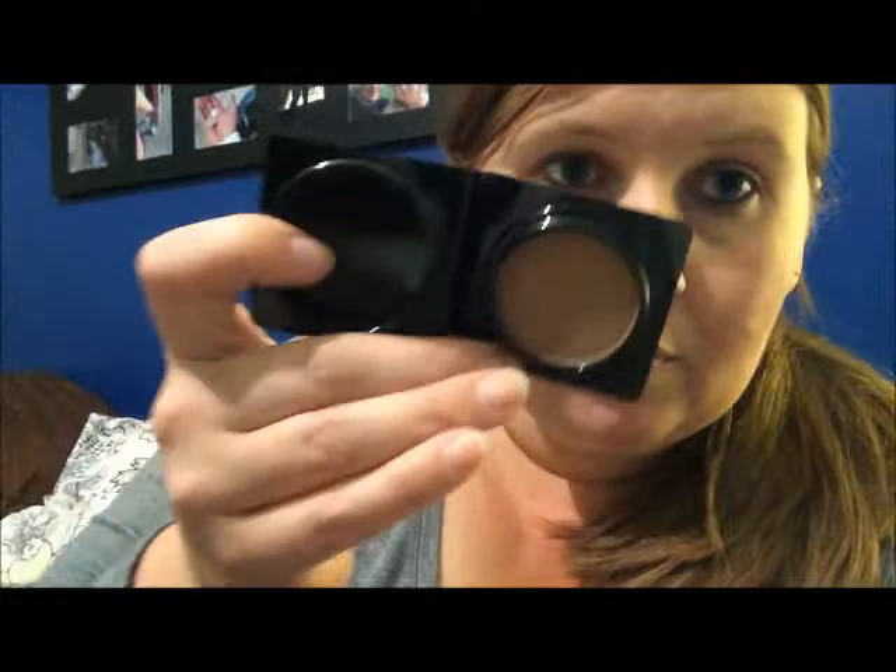Then we have a Too Faced Chocolate Soleil medium and deep bronzer. I haven't been using a bronzer lately, so I'll try this one out. Here's what it looks like — it's a nice bronzer.